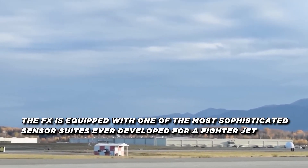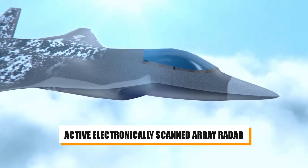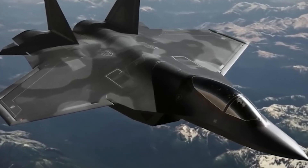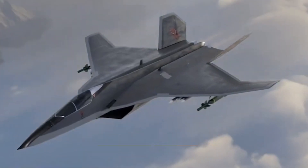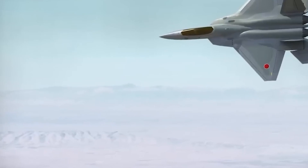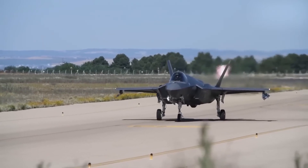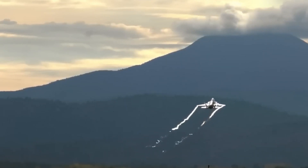The FX is equipped with one of the most sophisticated sensor suites ever developed for a fighter jet. Its active electronically scanned array radar, built using gallium nitride technology, provides unparalleled detection capabilities. This radar system allows the aircraft to detect, track, and engage enemy targets from long distances, even those with stealth capabilities. What truly sets the FX apart is its sensor fusion technology. This system combines data from various onboard sensors — radar, infrared, and passive sensors — to provide the pilot with a comprehensive and integrated view of the battlefield. The sensor fusion system analyzes data in real time, giving the pilot increased situational awareness, which is crucial in modern air combat where information is just as important as speed and firepower.